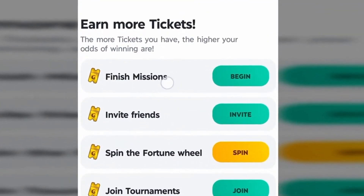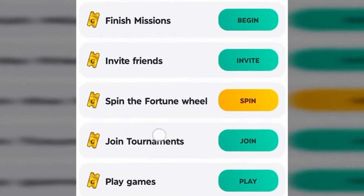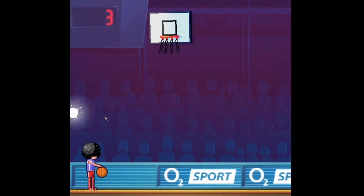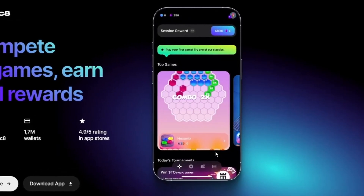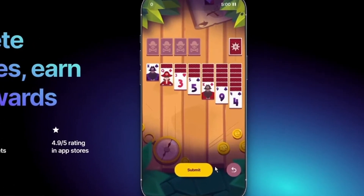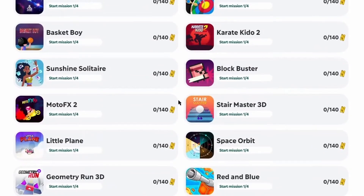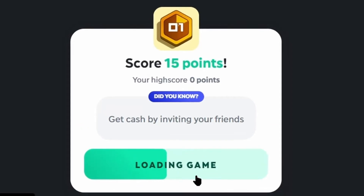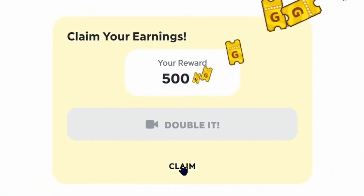You can earn tickets by playing games, finishing missions, inviting friends, spinning the fortune wheel, and joining tournaments — but playing games is by far the easiest and most fun way. Gamey has the best collection of hundreds of fun and challenging games. Just click on any game, it will load the page, and you can start playing immediately and start collecting tickets.